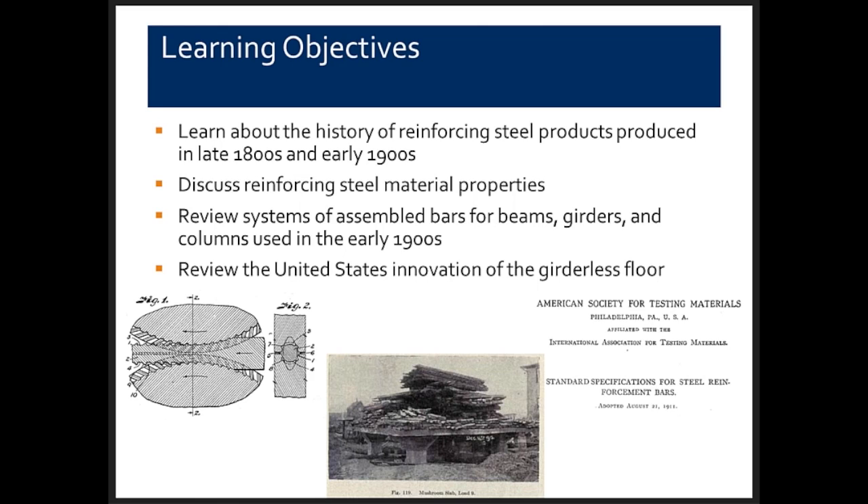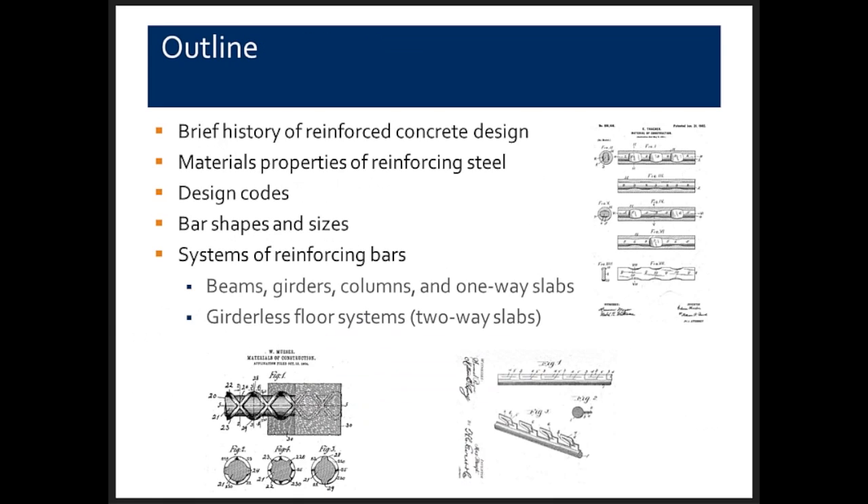We will discuss reinforcing steel material properties, review the system of assembled reinforcing bars for beams, girders, and columns as used in the early part of the 20th century, and then review the United States innovation called the girderless floor. My outline will start with a brief history of reinforced concrete design, material properties, design codes, bar shapes and sizes, and reinforcing bar systems for beams, girders, columns, one-way slabs, and the girderless floor.